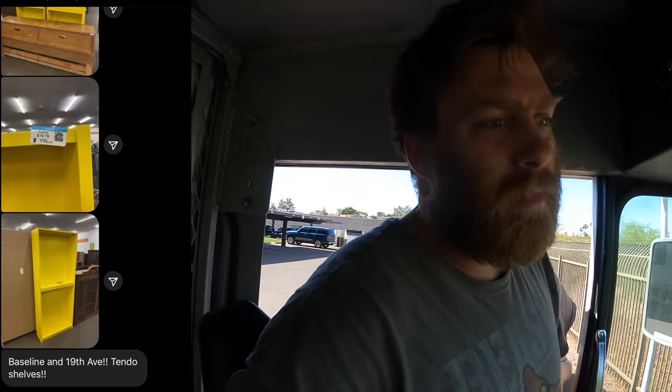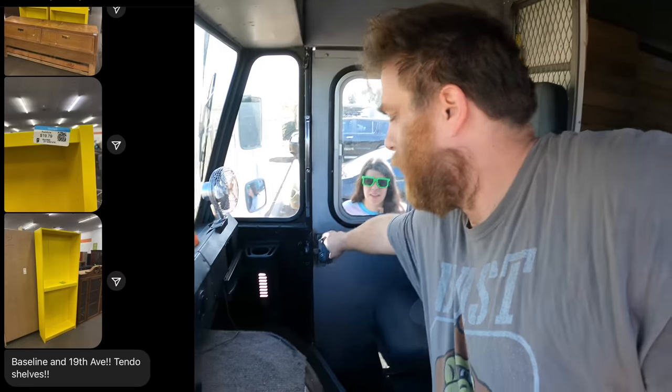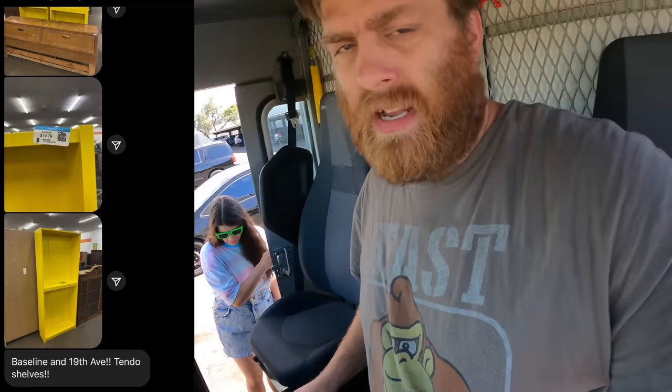We got to roll out in the bread truck real quick because I got a tip on where some bright yellow shelves are. You guys know how much I love bright yellow shelves. Old bread truck.